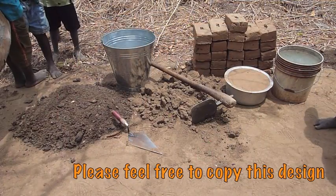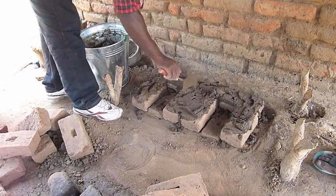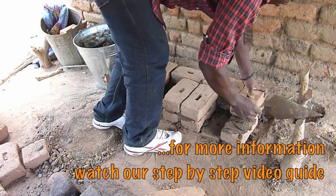It is made out of 26 bricks and a mud mixture. It takes about one hour to build and just look how easy it is to put together.